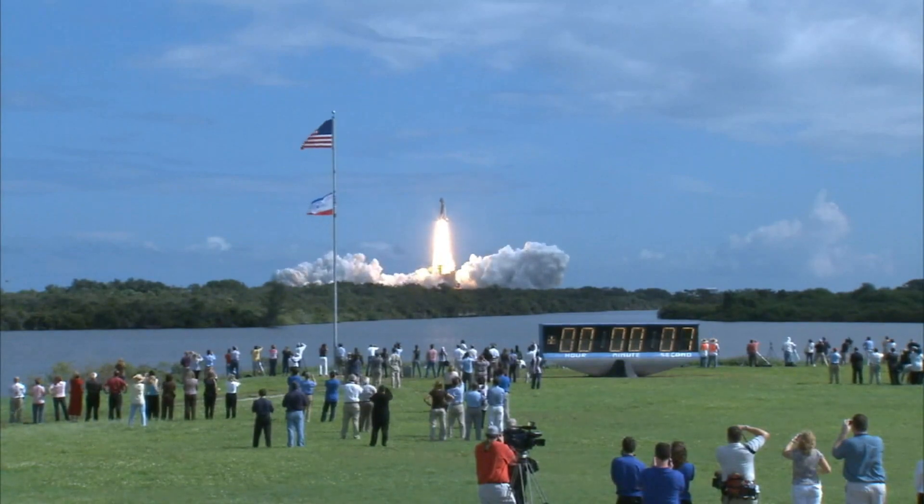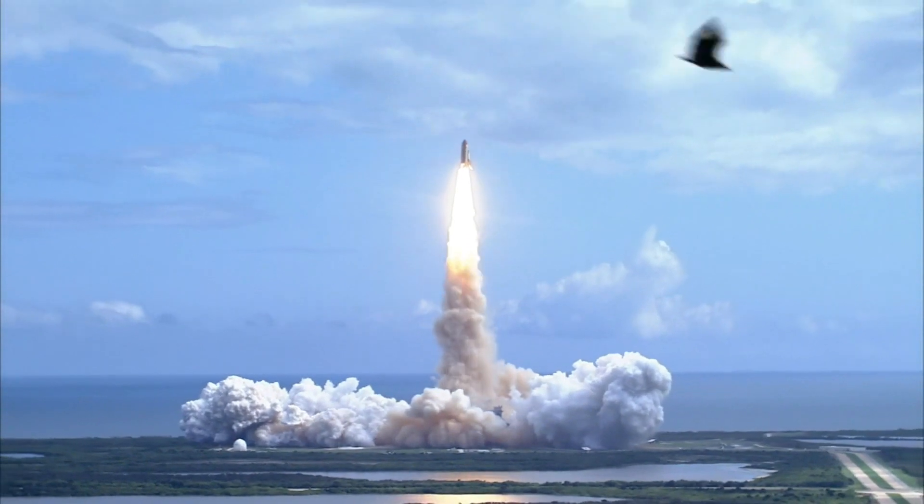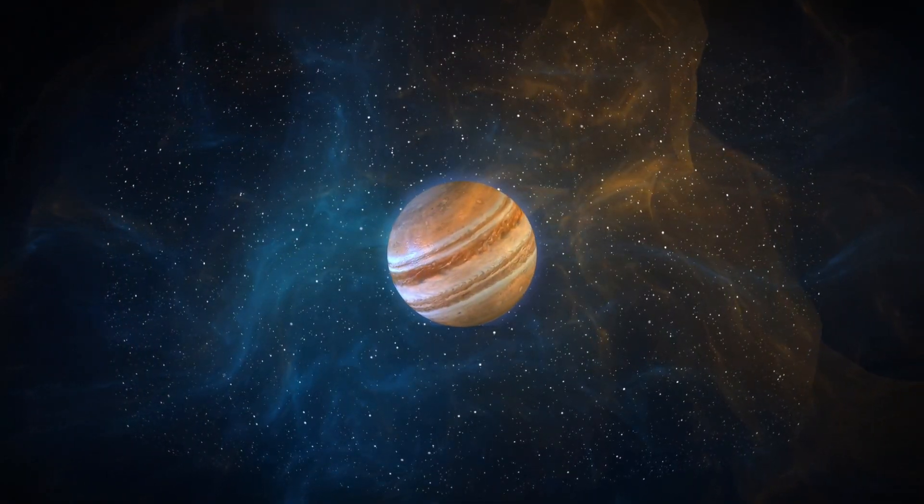SpaceX has been at the forefront of revolutionizing space travel, consistently defying expectations and challenging traditional norms in the industry. With this latest endeavor, they aim to achieve a major milestone in their mission to make space exploration more cost-effective and sustainable.